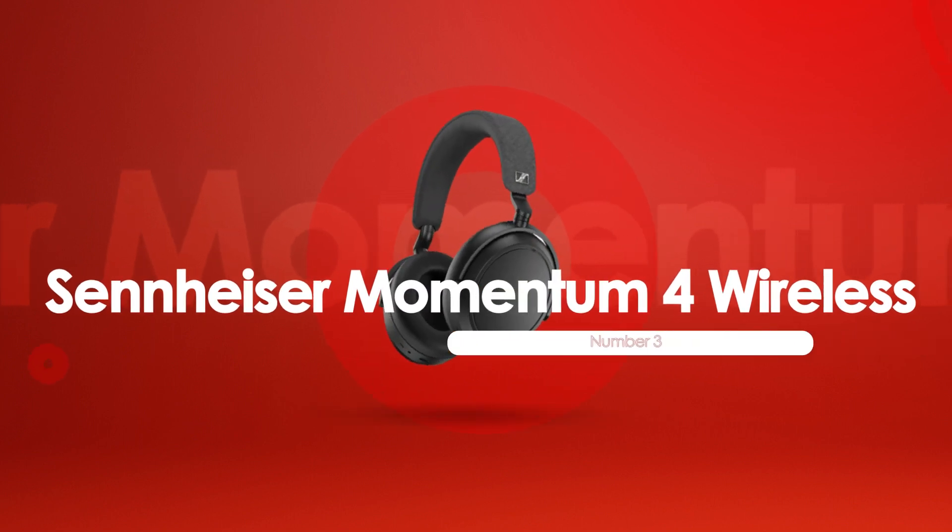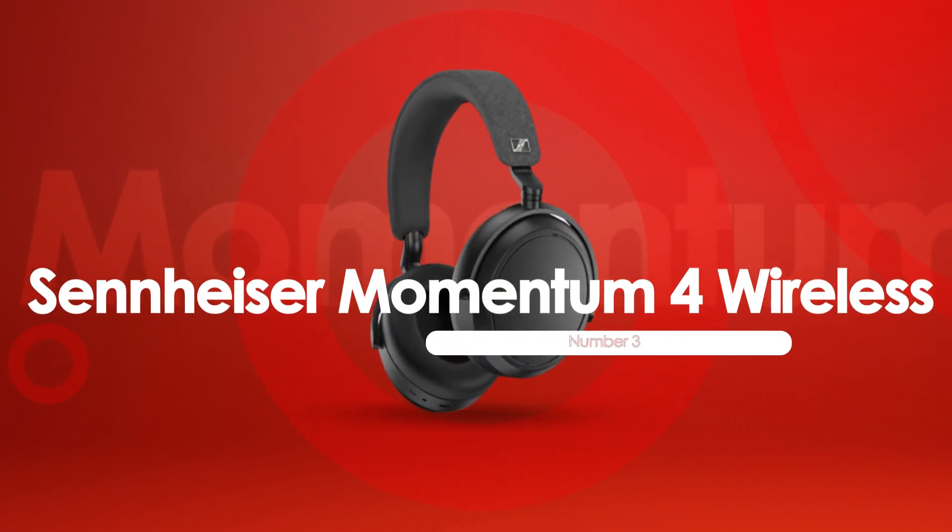At number 3, we have the Sennheiser Momentum 4 Wireless, best for premium travel.